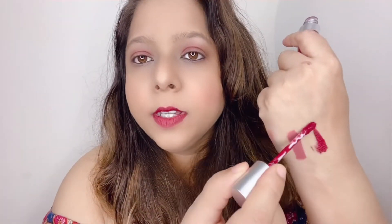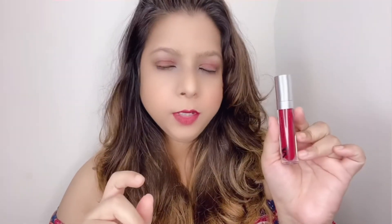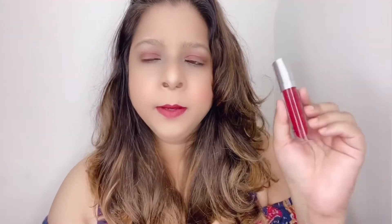The applicator is really good — you don't need a lot of product. It just dries off within a few seconds. This is how Snowflake Kisses looks on my lips, and here's the hand swatch. This is a very beautiful shade — it's like a maroonish red — and I think it will look pretty on all skin tones.